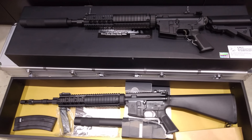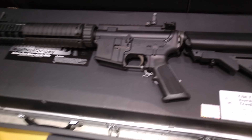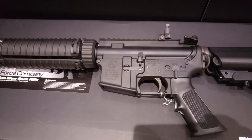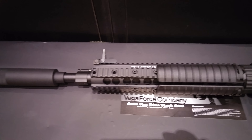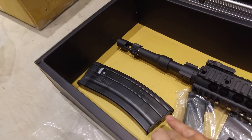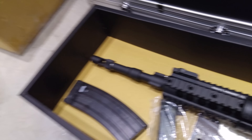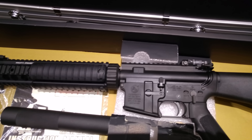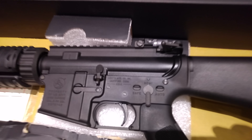We have the new 2015 version GBB of the Mark 12 Mod 1, also known as the SPR Special Purpose Rifle. It's gas blowback with the 2015 magazine, which looks like an HK4N6 magazine. This is a much better magazine to make your GBB VFC rifle look and perform much better.